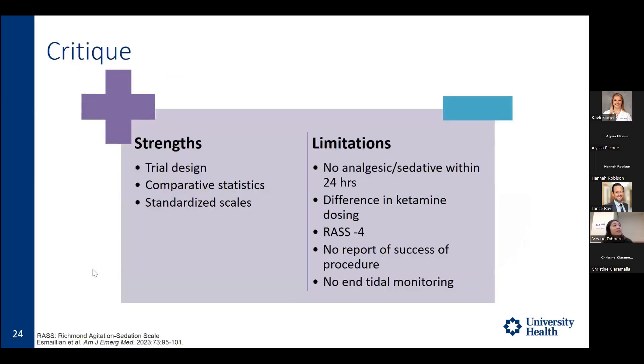For study strengths: the trial design was a gold-standard randomized controlled trial. Comparative statistics allowed observation of how all three groups compared — ketodex versus ketofol, and versus ketamine alone. To reduce subjectivity, the study utilized standardized scales including ASA, VAS, and RASS.